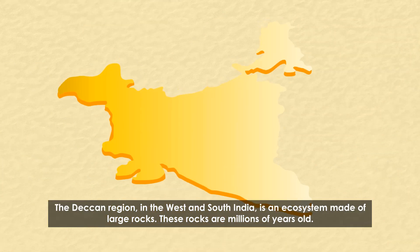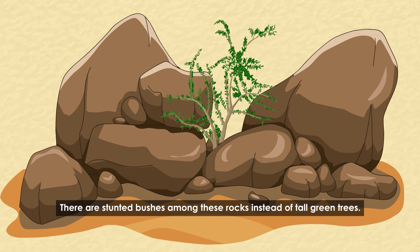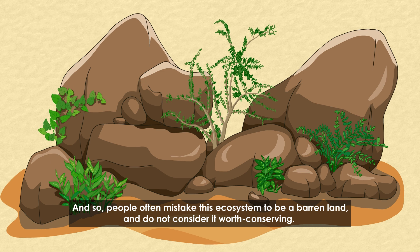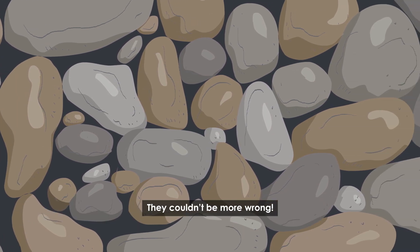The Deccan region in West and South India is an ecosystem made of large rocks that are millions of years old. There are stunted bushes among these rocks instead of tall green trees, and so people often mistake this ecosystem to be barren land and do not consider it worth conserving. There couldn't be more wrong.